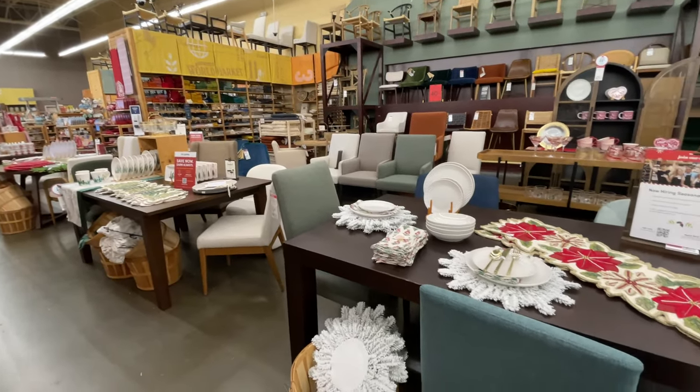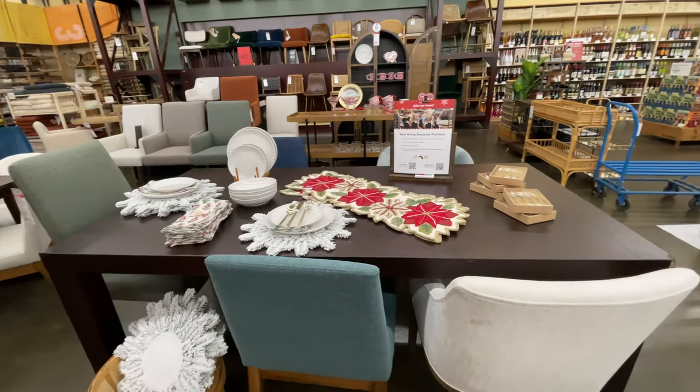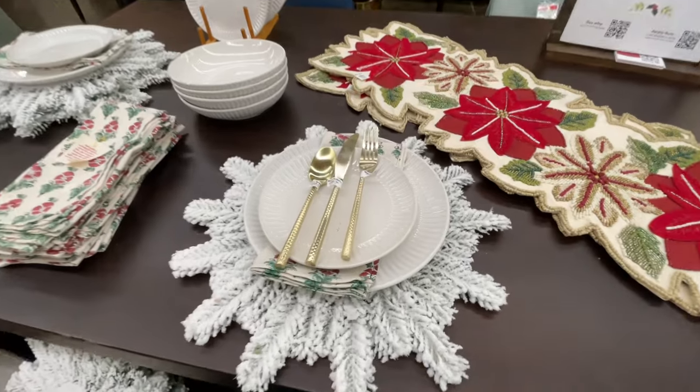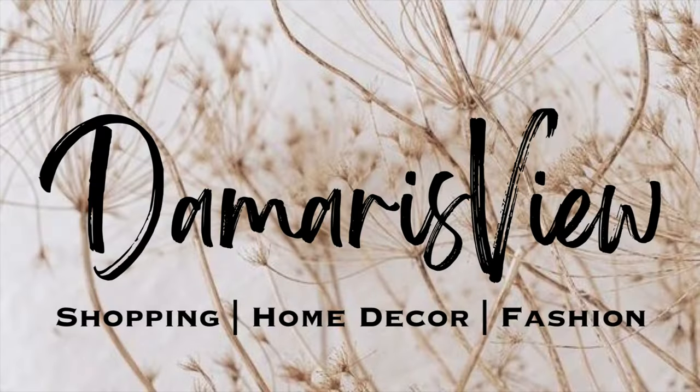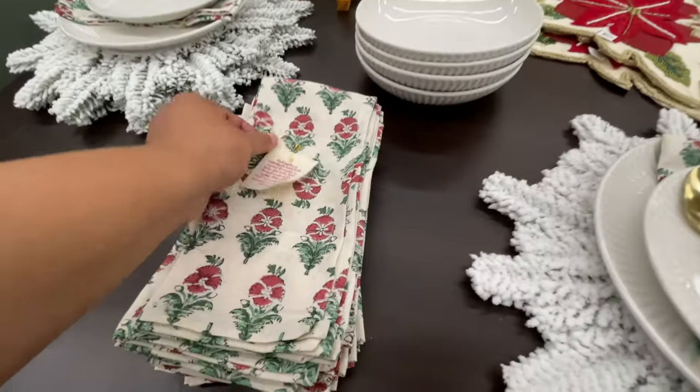Hello and welcome back to my channel — welcome if you're new! We're back at World Market as promised, looking at all the Christmas dining. Are you ready? Let's shop, starting off at this beautiful display.